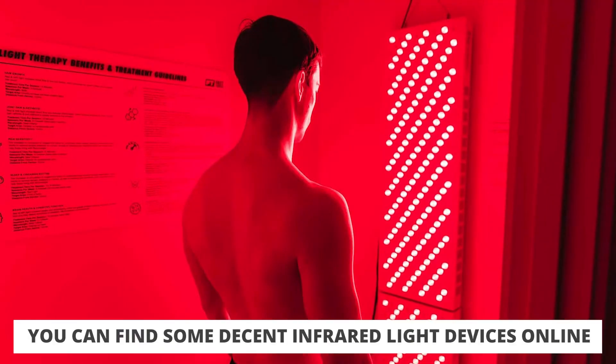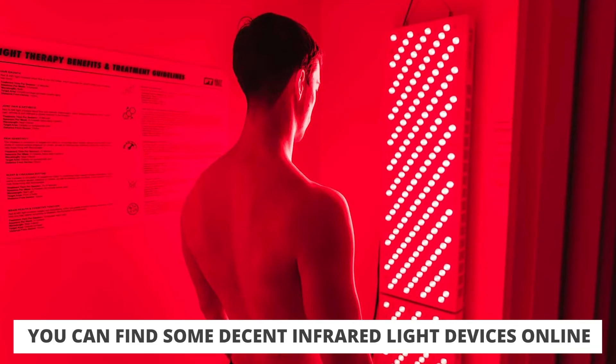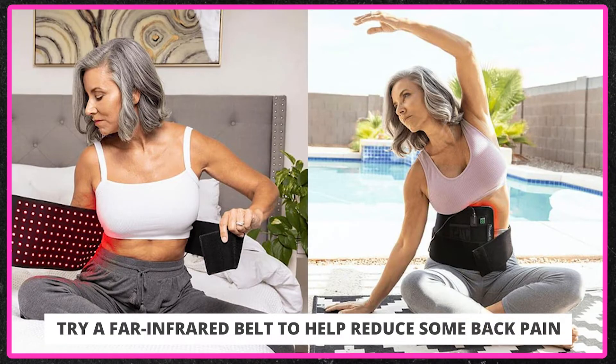You can go online and buy light panels — most of them just have red light and near-infrared, which is still fine, you're still getting benefits. They also have some far infrared belts, so for people who want that deep penetrating far infrared light around the core — maybe to reduce back pain — there are far infrared belts you can use as well. Point being: there are so many ways, whether through products or naturally in the sun, that you can get infrared into your life.